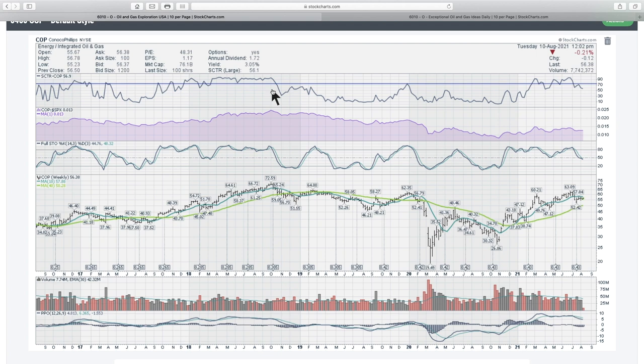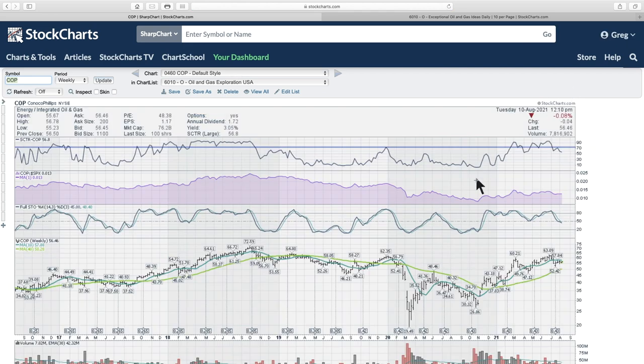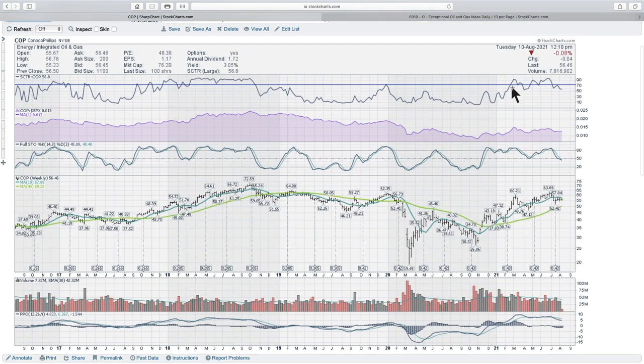So that's not great. ConocoPhillips wasn't one of the key movers off of the lows — some of the other charts like FANG and Callon Petroleum did better. But the whole idea is, what are we looking for here? The scooter ranking, across all industry groups, just says large-cap stocks — how's this stock doing? It's been up in the top half, and that's okay.